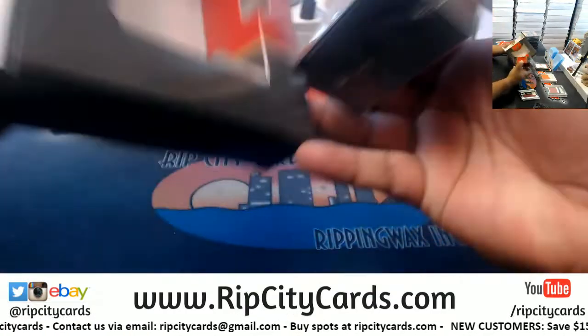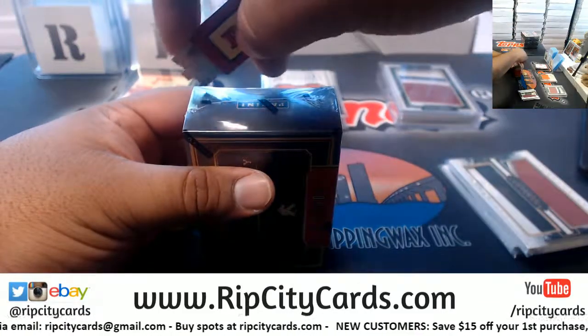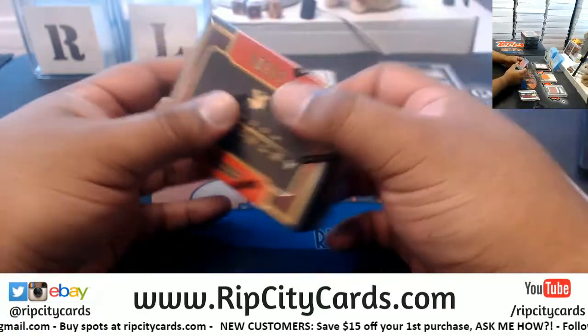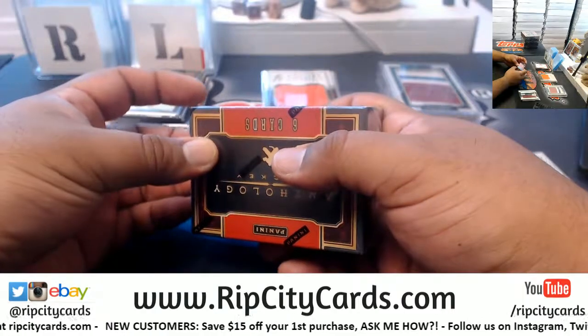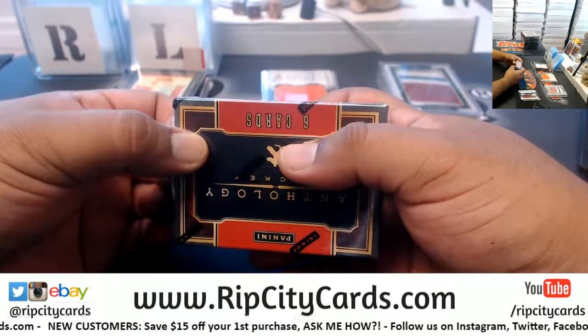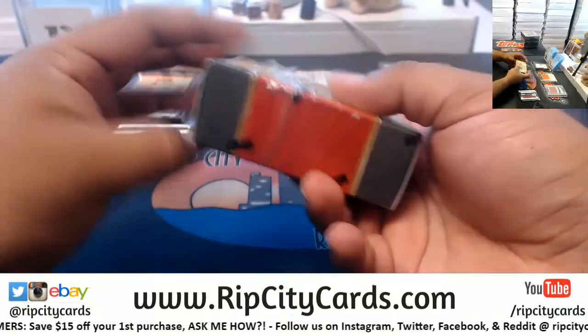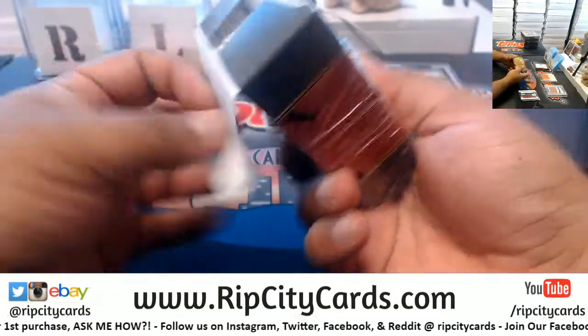One thing I've learned so far about doing eBay breaks is they are quiet people. They like to just observe from afar. And if one of them happens to get a really good hit, if the moons are aligned and the planets are in correct positioning, then maybe, just maybe, they'll say thank you in the chat. It is what it is. I don't pay no mind to it.